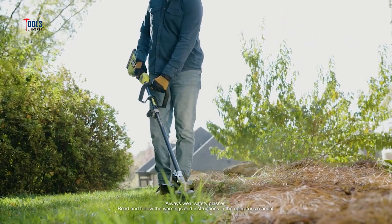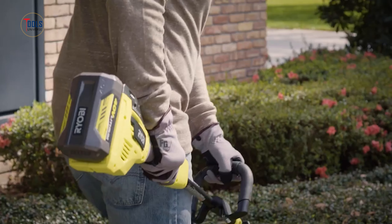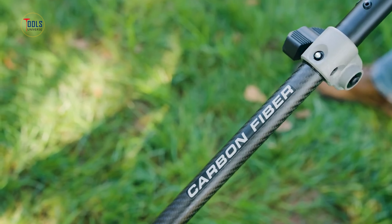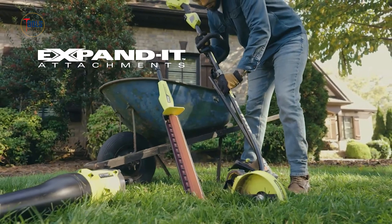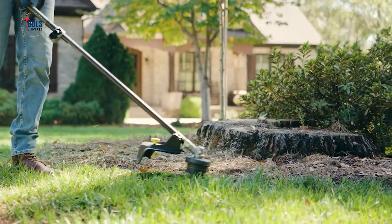The lightweight and ergonomic design ensures comfort during extended use. Additionally, the Real Easy Plus head simplifies line reloading, reducing downtime. Compatible with Ryobi's expanded attachments, this versatile trimmer can transform into various tools, making it an essential piece of equipment for comprehensive yard care.